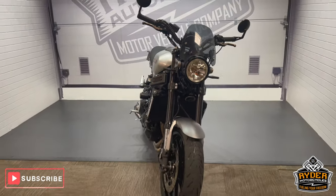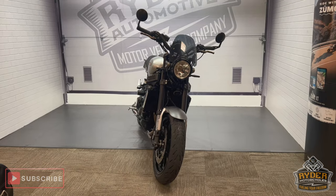Nice tidy bike. If you'd like to know any more or would like to come and view the bike, contact us here at Ride Them Out Cycles, Castle Road.